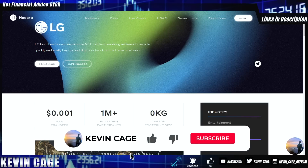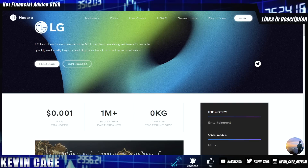What's up guys, Kevin Cage here with another crypto update. Hope everybody's doing well — I am back home and getting back to the swing of things. Let's dive into some crypto news.